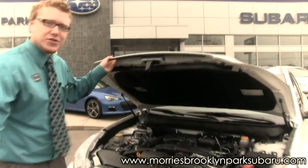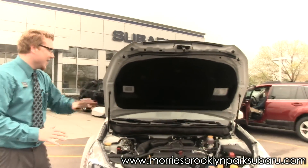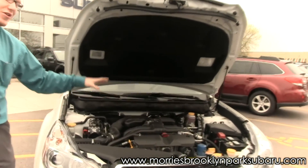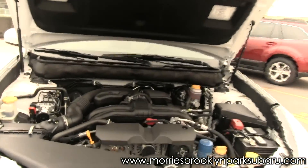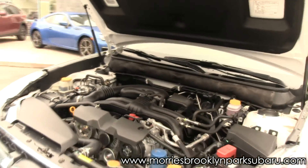First and foremost is the way that the engine is laid out in a Subaru. You're going to get a horizontally opposed engine, giving you a lower center of gravity. You can see how low the engine actually sits here in the compartment. It makes it for a lot better control and a lot better handling of the vehicle.